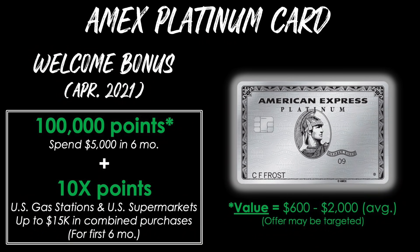We'll begin with the American Express Platinum card. The welcome bonus as of April 2021 is 100,000 points after you spend $5,000 in the first six months of card membership. You'll also earn 10 points per dollar at U.S. gas stations and U.S. supermarkets on up to $15,000 in combined purchases for the first six months. This offer may be targeted — you may see more or fewer points. The value of that welcome bonus will be anywhere from $600 up to around $2,000 on average depending on how you redeem your points.